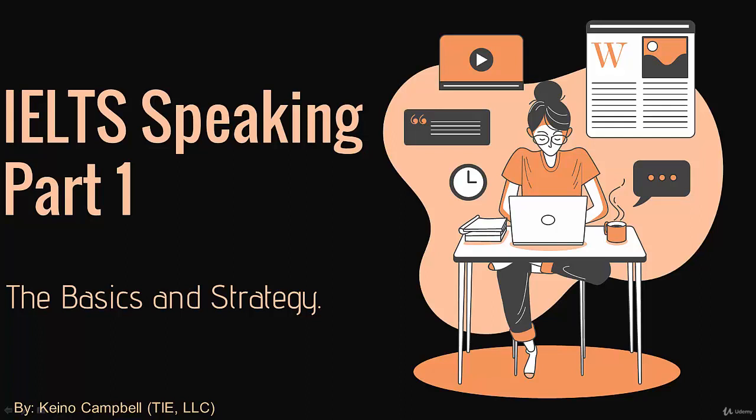Now it's time to get into the heart of our course. You've already, by this time, gained a great understanding of the band descriptors. You know what you're supposed to do in regards to your fluency, coherence, lexical ability, grammar range and accuracy. In addition to that, you've also been given some general tips and advice that apply to all three sections of the exam. Now, in this lecture, we're going to specifically talk about IELTS speaking part number one. I'm going to explain the section in great detail and give you some very specific tips, advice, and strategies that apply to IELTS speaking part number one.